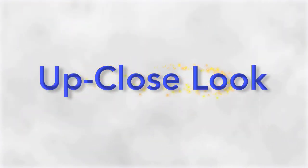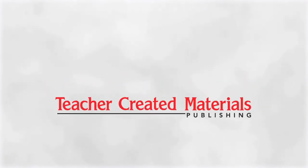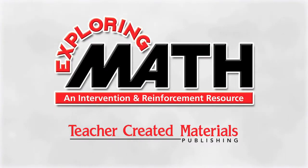Up Close Look is a special product presentation from Teacher Created Materials Publishing featuring resources created by teachers for teachers and students.